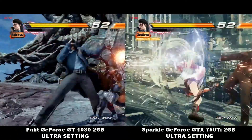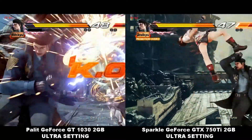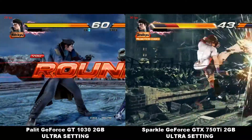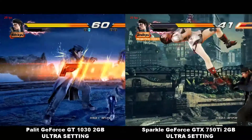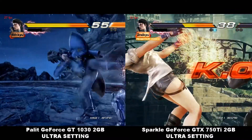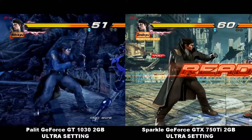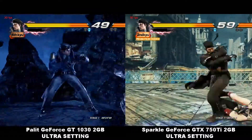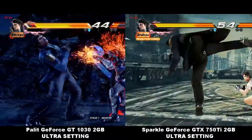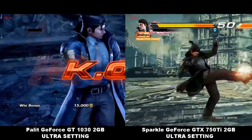The FPS you can get is around 30 FPS for ultra setting, so it's not really that playable in my opinion because sometimes you will drop combos. Again, the difference is very minimal — maybe 3 or 4 frames.